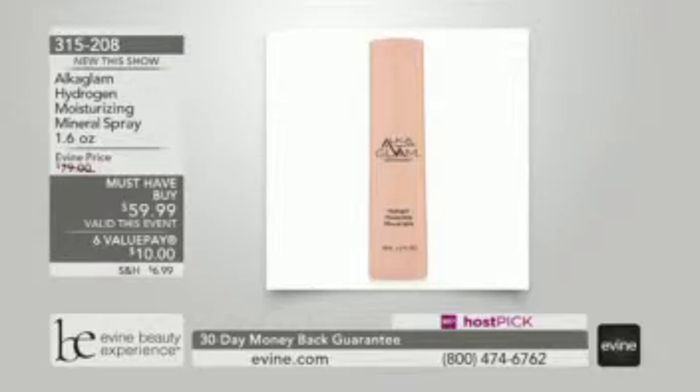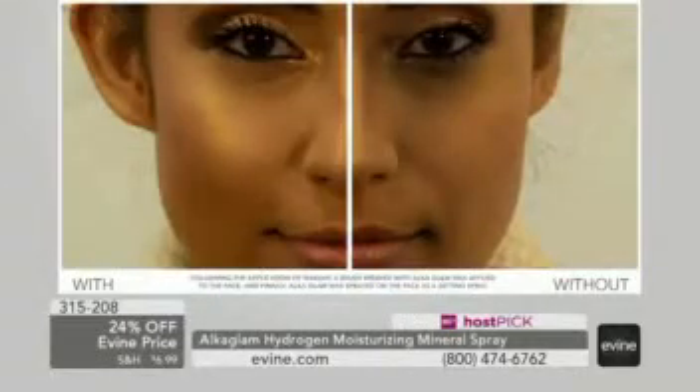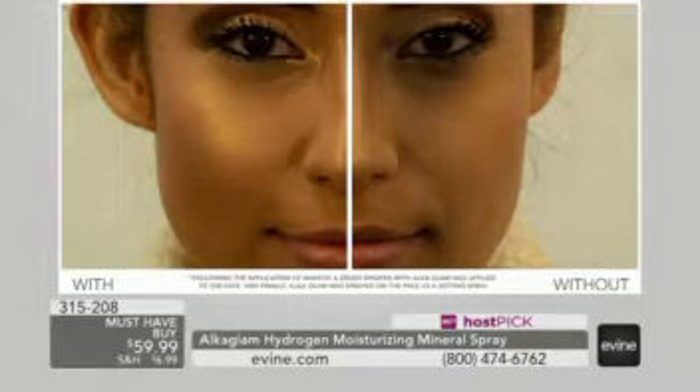If you want to rejuvenate the look of your skin with this innovative facial spray, if you want to reduce the appearance of wrinkles on your face and skin, and also enhance your skin's look of collagen, have a visibly more radiant skin — this is going to be the answer. It is Alka Glam.